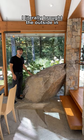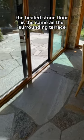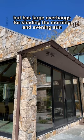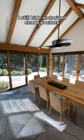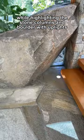I literally brought the outside in with a boulder half in and half out. The heated stone floor is the same as the surrounding terrace. The sliding door is open for the beautiful temperate days but has large overhangs for shading the morning and evening sun. I still hide motorized shade pockets while highlighting the stone columns and boulder with uplights.